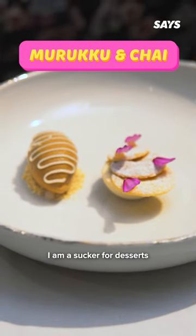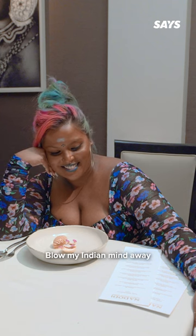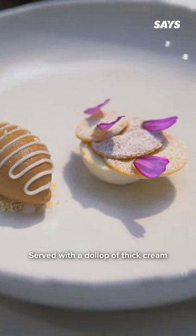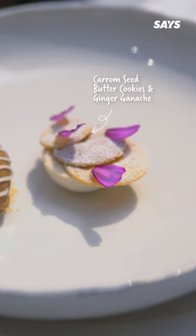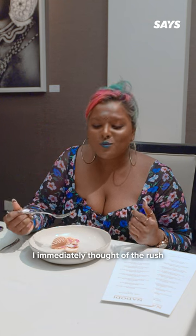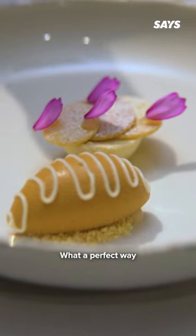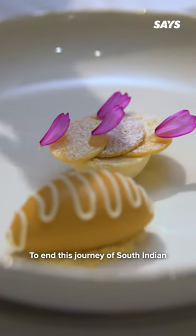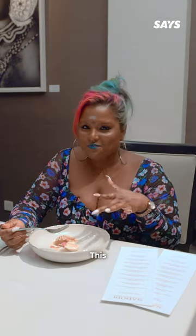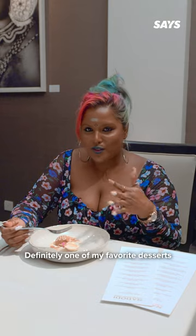I am a sucker for desserts, and boy did Murukku and Chai blow my Indian mind away. It's basically masala chai ice cream served with a dollop of thick cream of chickpeas and caraway seeds. It tasted and smelled exactly like how fresh murukku batter is. I immediately thought of the rush and joy of the week leading up to Deepavali. What a perfect way to end this journey of South Indian and Sri Lankan flavours. Best marriage ever. Top 3, 10 out of 10 — definitely one of my favourite desserts, like ever.